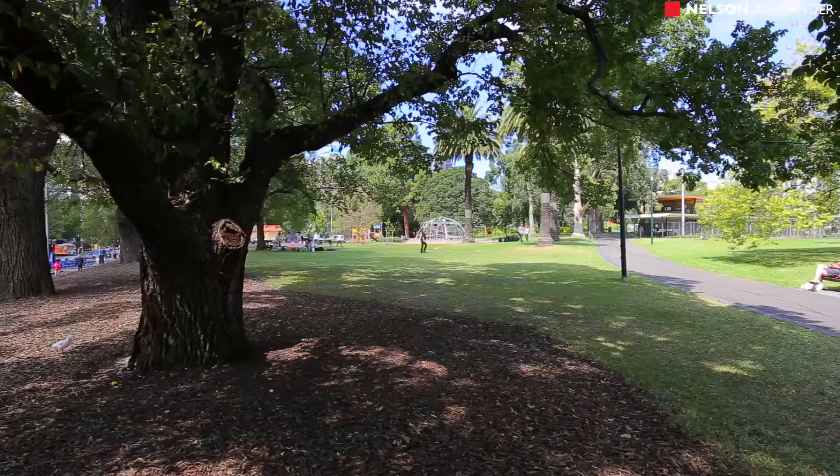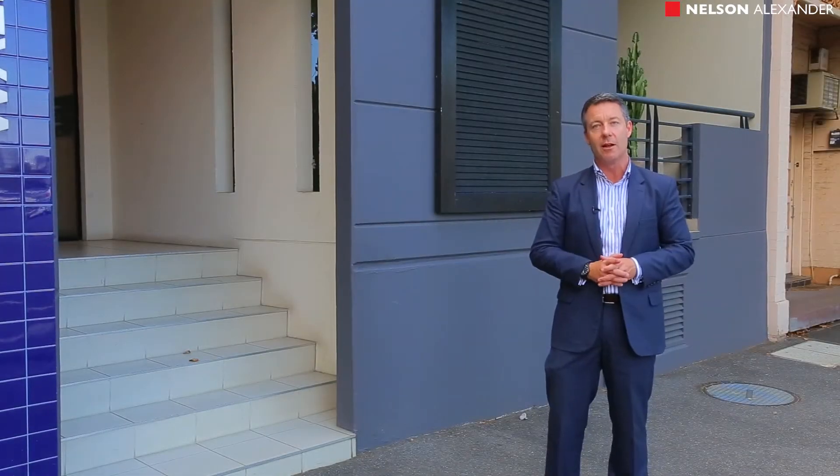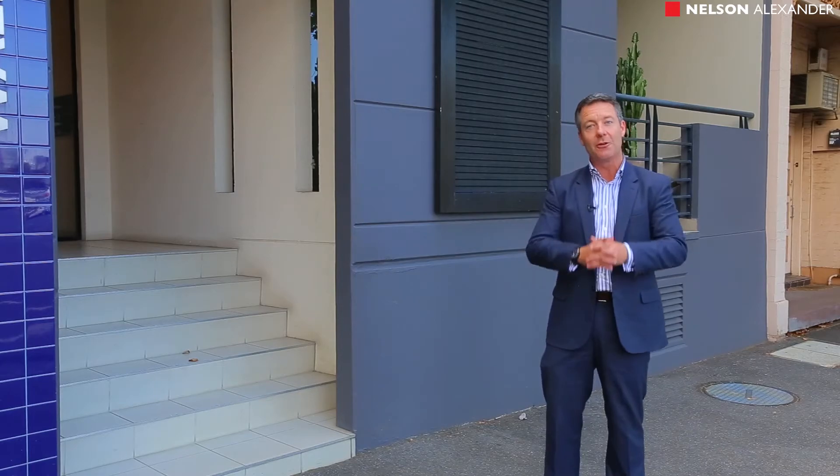It's in a wide, tree-lined street. It really is a terrific apartment. Whether you're an owner-occupier or an investor, you'll certainly see some great value in this apartment. Let's go inside and have a look.